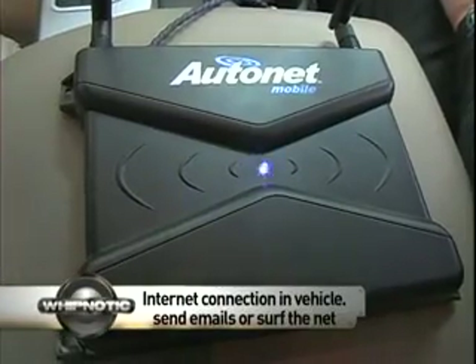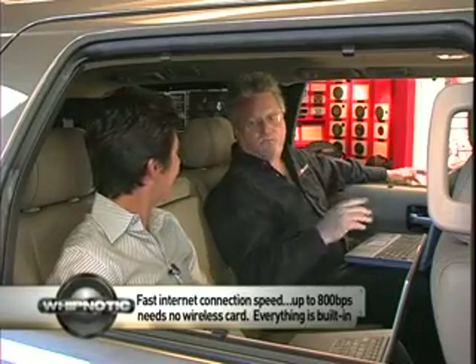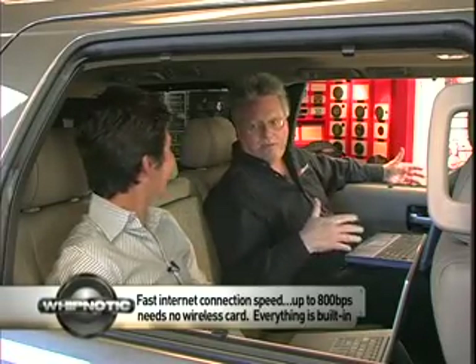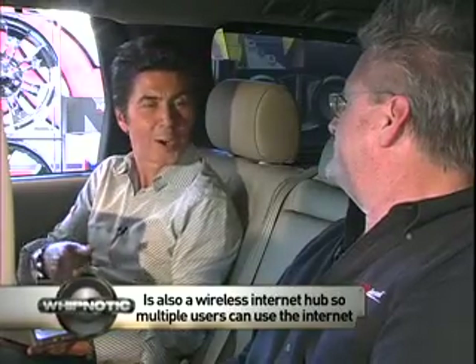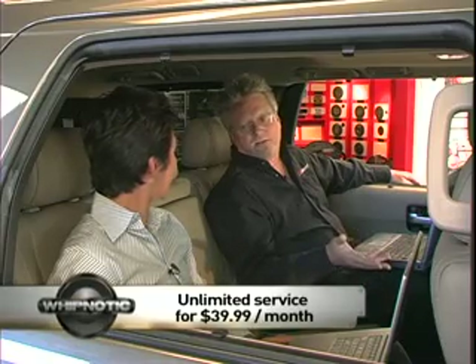First off, how does this work? Well, this is pretty cool. There's a wireless router that's in this car right now, and it's got an internet connection. So wherever we go, we can grab emails or surf the internet. So with the router, no need for internet cards anymore? Not at all — it's all built into the router, and the service is only $40 a month.